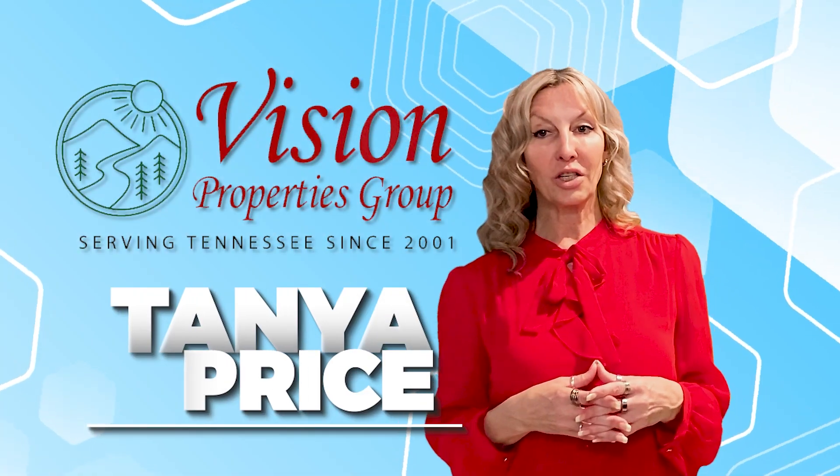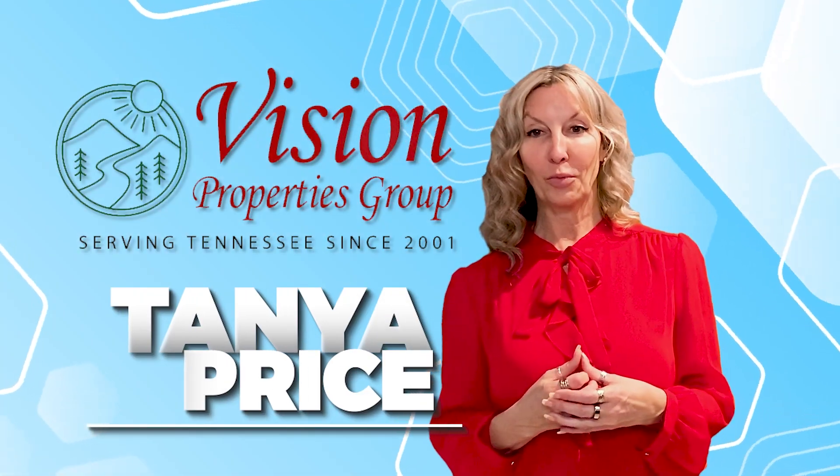These tips will help get your home sold faster, for the amount of money that you're looking for, and with less stress. As always, feel free to reach out with any questions. I'm Tanya Price with Vision Properties Group.